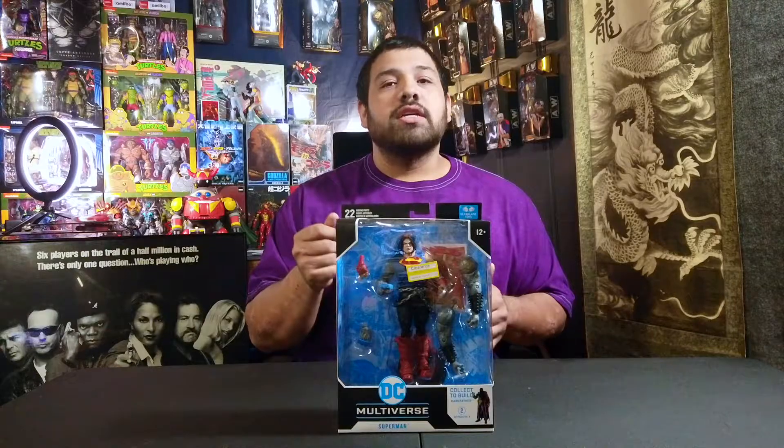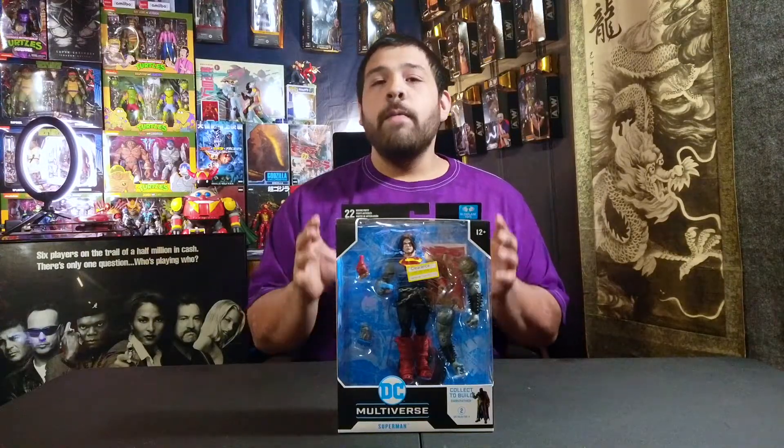Let's move into the figures I picked up this week, starting with Superman from the Dark Father Build-A-Figure wave. This figure has been sitting on the shelves for a long time and is finally on clearance. The sticker says $17, but there was another sticker on the peg that said $7. I showed them a picture and they honored the $7 price — I got this thing for seven dollars. Best part is this was the last figure I needed to build the Dark Father.